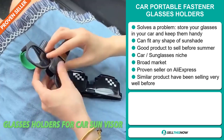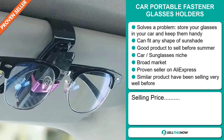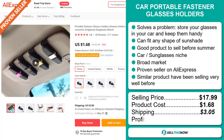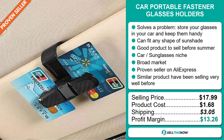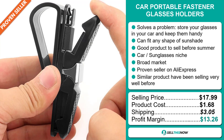The selling price for the Car Portable Fastener Glasses Holders is just under $18, whereas the product cost is only $1.68. Shipping will set you back $3.05, so you're looking at a good profit margin of $13.26. Sell this now.